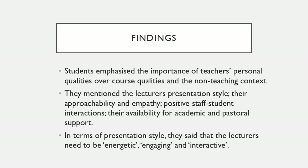I'm focusing really here on the students because there wasn't much difference between what teachers in low and high performing courses said — they had the same kinds of complaints and positive things. The high performing teachers were a little more likely to say they actually did what the students wanted, but the sample was small. The students said that teachers' personal qualities were much more important than course qualities or non-teaching context — specifically presentation style, approachability, empathy, positive staff-student interactions, and availability.